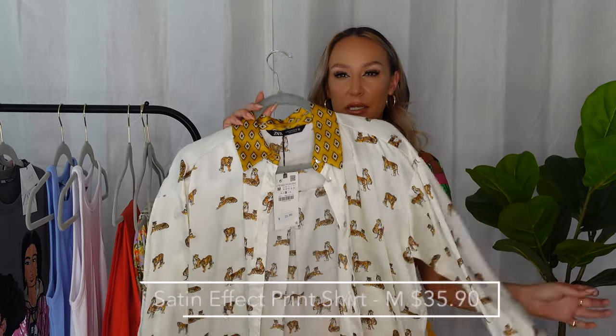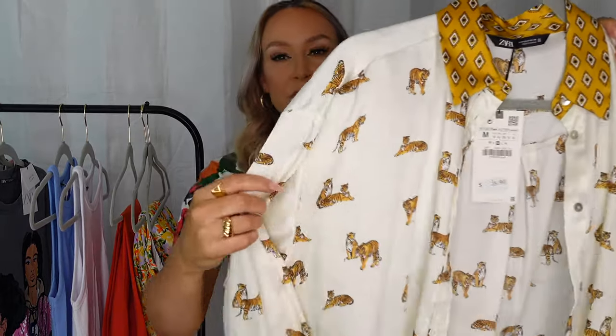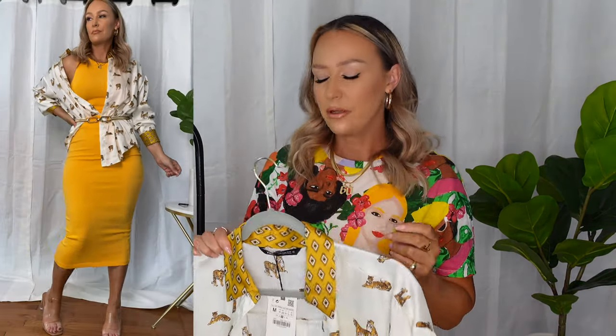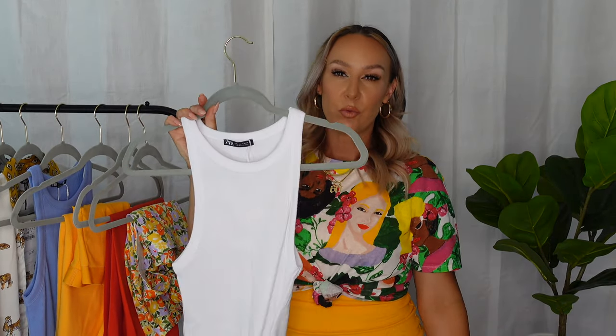The way I styled that set is with this tiger print silk/satiny-feel button-up top. I love this top — the tigers and the print are really pretty. I like it for the orange and mustardy yellow tones. I also paired it with the same gold belt from my last haul — grab those belts when you see them because people snatch them up immediately. This top is so versatile and in this case I just layered it over the set for a lush, luxe-type look.